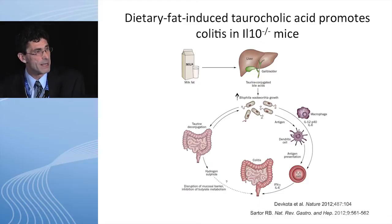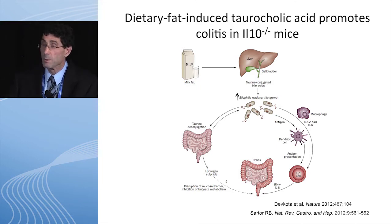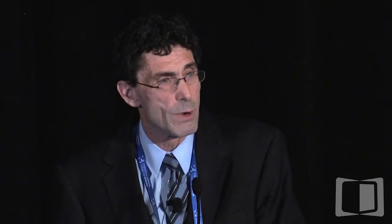So what are some of the things in table food that could cause inflammation? This is an animal model — the IL-10 deficient mouse. If you give this animal milk fat, it actually increases the production of taurine-conjugated bile acids. These bile acids create an environment in the intestinal tract that promotes the growth of Bilophila wadsworthia, which is a very inflammatory organism. So you give this mouse milk fat, and you could precipitate a colitis.